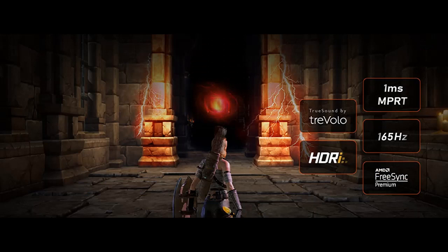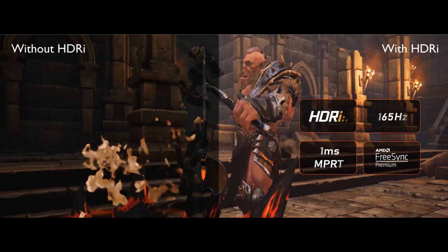Benk Mobius monitors empower transformative gaming. Leave the ordinary behind and enter new worlds with fully immersive audio-visual excellence.